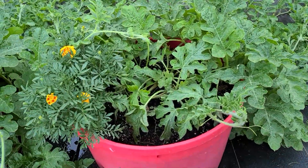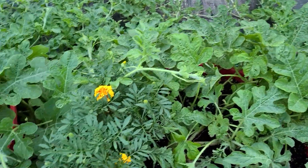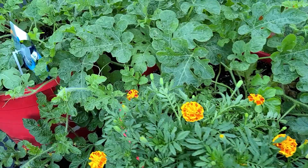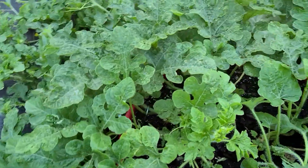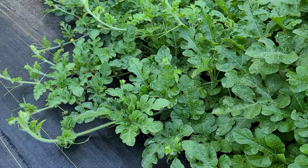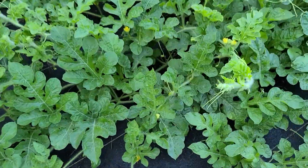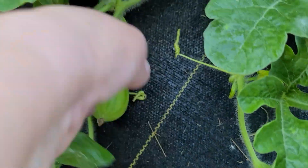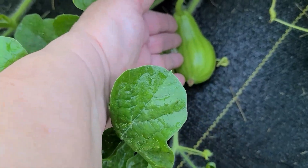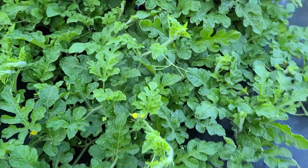And my watermelon, they're doing good too — they're growing and vining. Gonna have to stake some out. See one over here — there it is. Getting there, maybe three inches long, four.